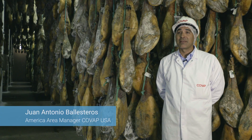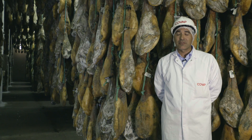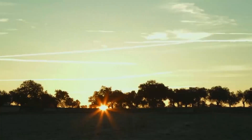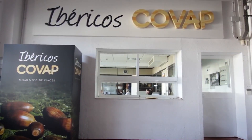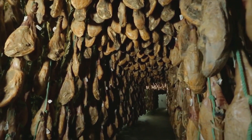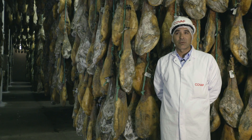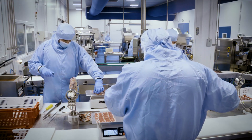COVAP is a Livestock Farming Cooperative founded in 1959 by 22 livestock farmers, located in Cordoba, and which today has more than 15,000 members. We're at the Iberian Cured Ham Plant, which has capacity for more than 800,000 pieces of one of our star products nationally and around the world — the 100% Iberian Acorn Fed Ham.